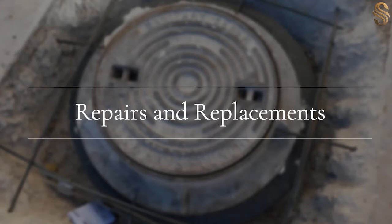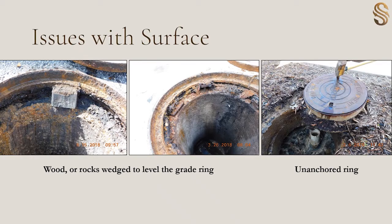Now I'll dive into repairs and replacements of interceptors around the city. With our surface condition of interceptors, we commonly see blocks or rocks used to level the grade ring, and this is not allowed. We do allow bricks, but it's discouraged. What we try to encourage is installing plastic grade rings since they have a greater integrity to hold the ring up. We've also encountered completely unanchored rings.